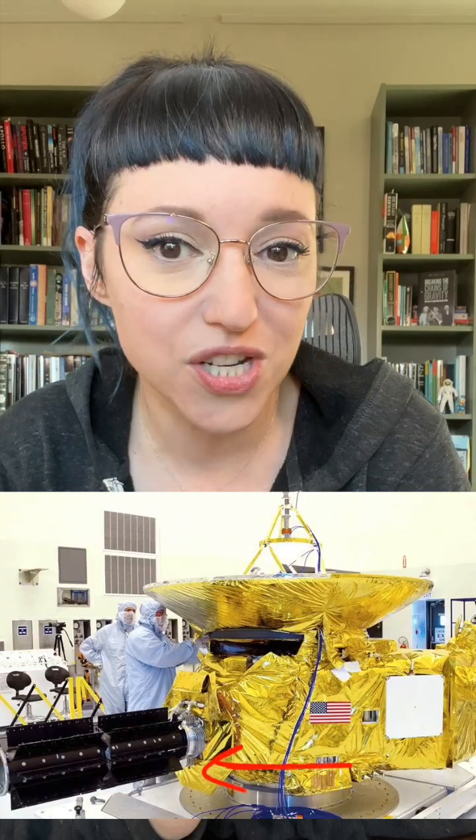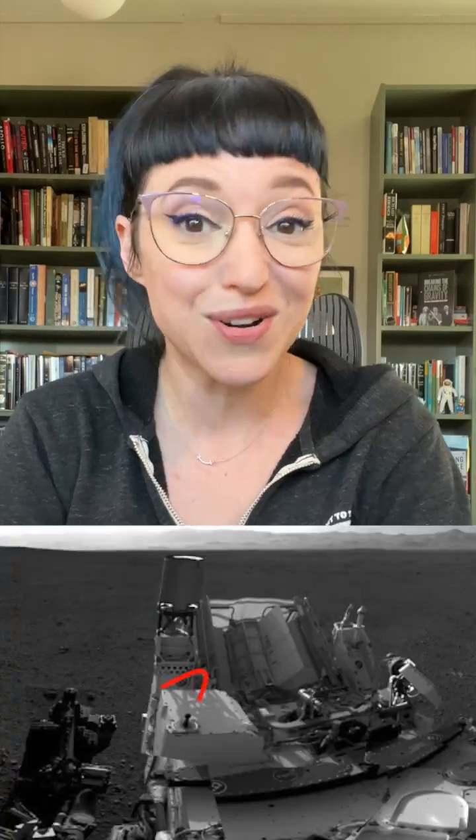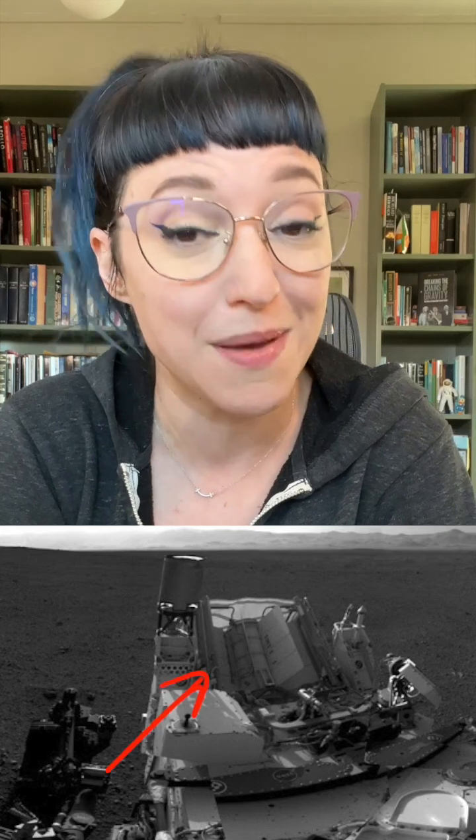Over the years, there have been other types of RTGs. One is the general purpose heat source RTG, which flew on the Galileo spacecraft and on New Horizons, mostly to give it heat. There's also a multi-hundred watt RTG, which has more capability for longer duration missions — these are on Voyager 1, Voyager 2, and also flew on Cassini. And there's also the MMRTG, the multi-mission radioisotope thermoelectric generator, which is specifically designed to work both in the vacuum of space and on planets in different environments, namely Mars. The Curiosity rover and the Perseverance rover both have MMRTGs.